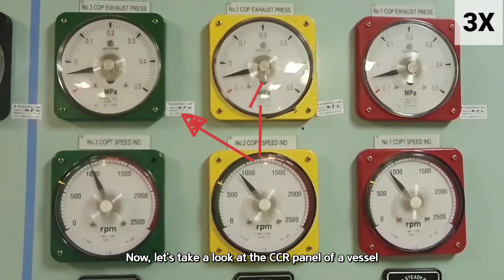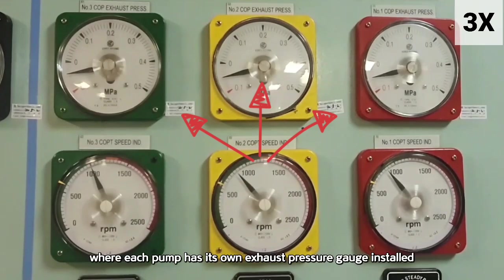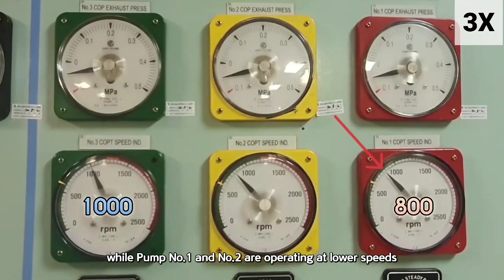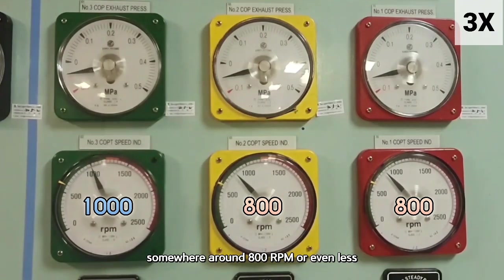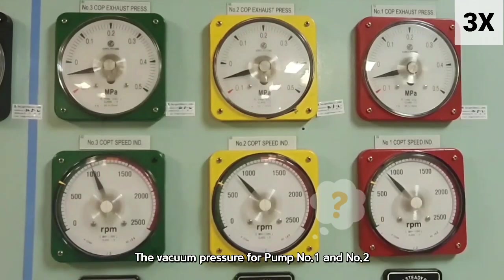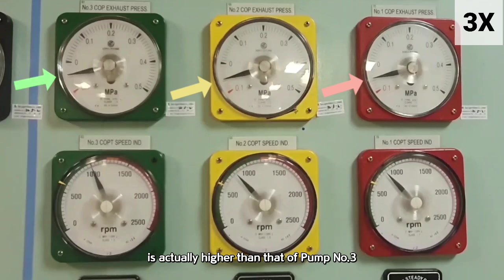Now let's take a look at the CCR panel of a vessel, where each pump has its own exhaust pressure gauge installed. We can see that pump number 3 is currently running at around 1000 RPM, while pump numbers 1 and 2 are operating at lower speeds, somewhere around 800 RPM or even less. If we take a close look at the gauges on the exhaust line, you'll notice something interesting: the vacuum pressure for pumps 1 and 2 is actually higher than that of pump 3.